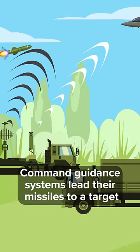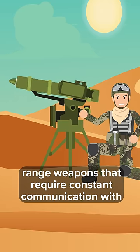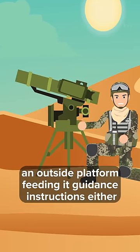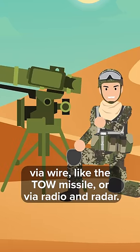Command guidance systems lead their missiles to a target via external input. These missiles are typically shorter-range weapons that require constant communication with an outside platform, feeding it guidance instructions either via wire, like the TOW missile, or via radio and radar.